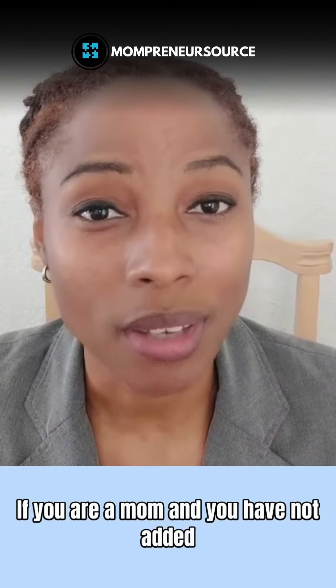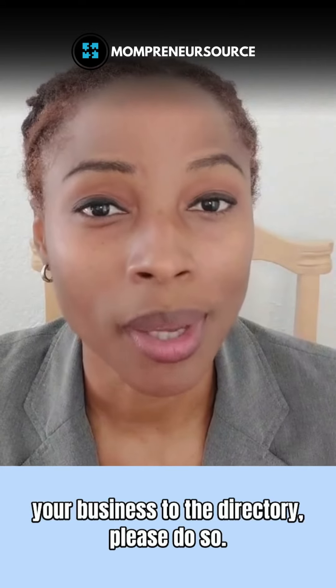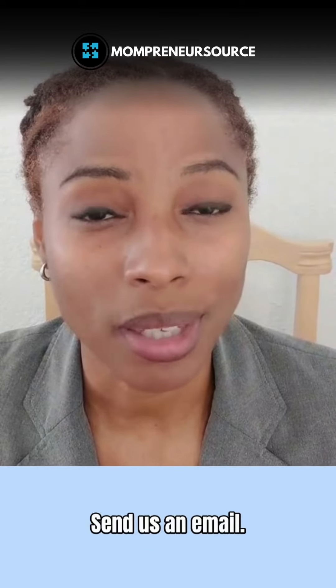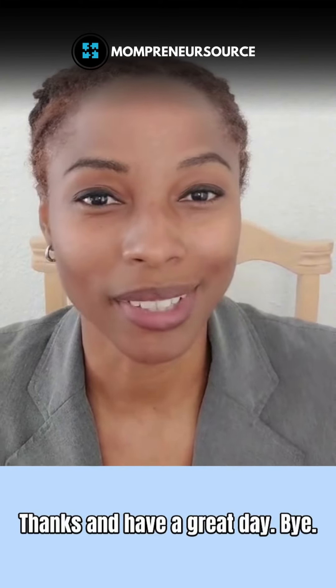Reach out to me and check out the Mompreneur Source. If you are a mom and you have not added your business to the directory, please do so. Send us an email — we'll be happy to support you and your business and get to know you more. Thanks and have a great day!